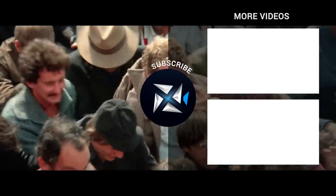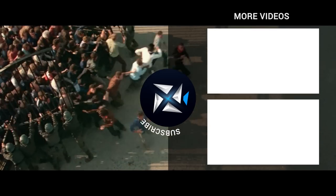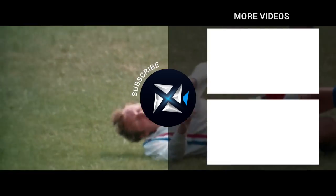Thanks so much for watching. If you enjoyed this video, please like it and comment your thoughts on the movie. And before you leave, make sure you subscribe to the channel for more movie recaps.